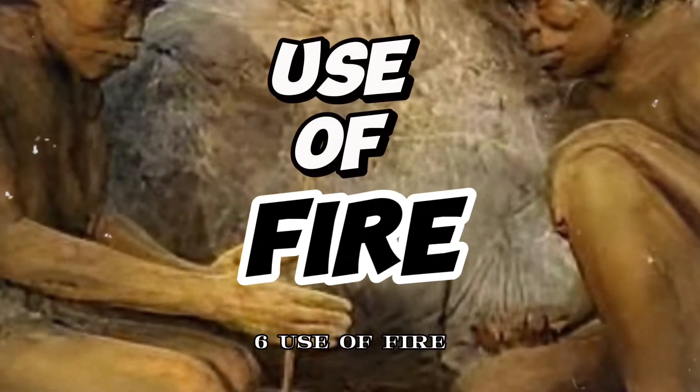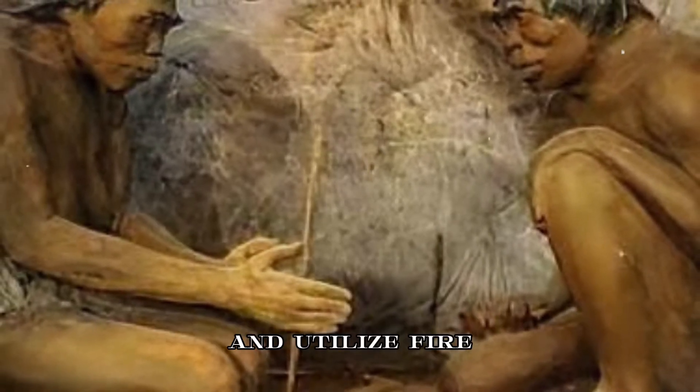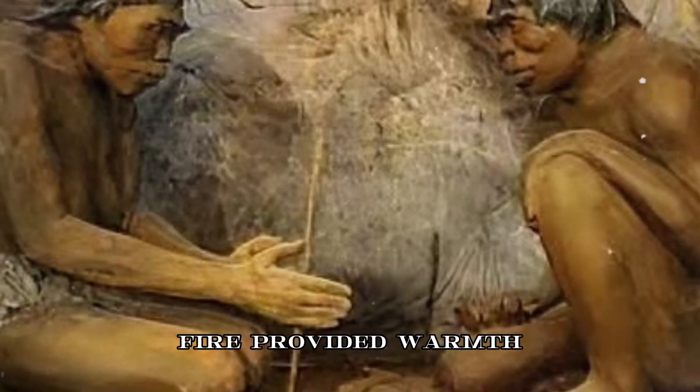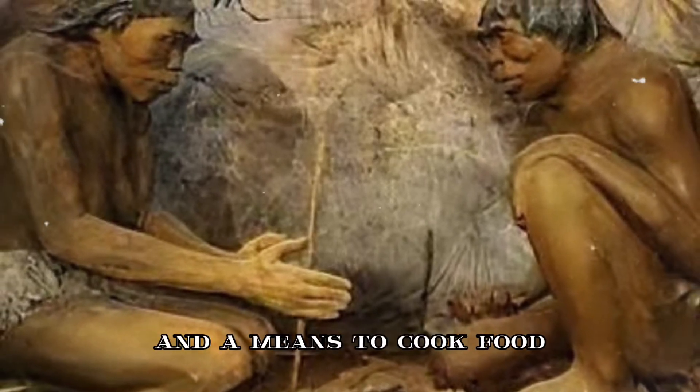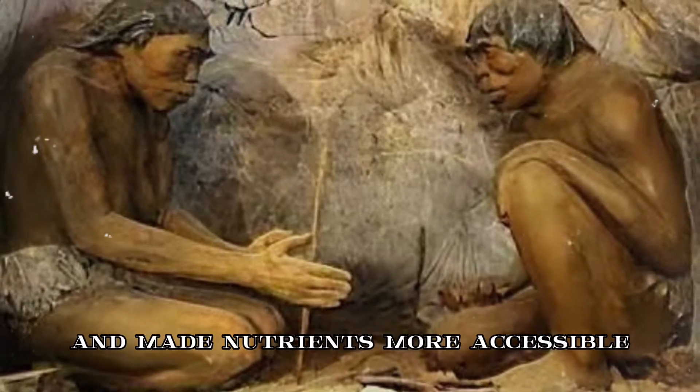6. Use of fire. Evidence suggests that early humans learned to control and utilize fire during the Paleolithic Era. Fire provided warmth, protection from predators, and a means to cook food, which improved digestibility and made nutrients more accessible.